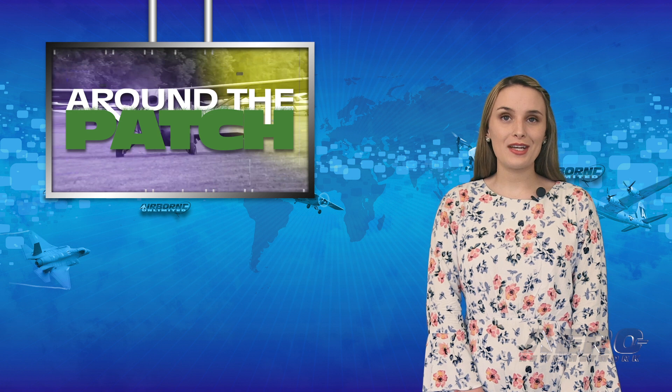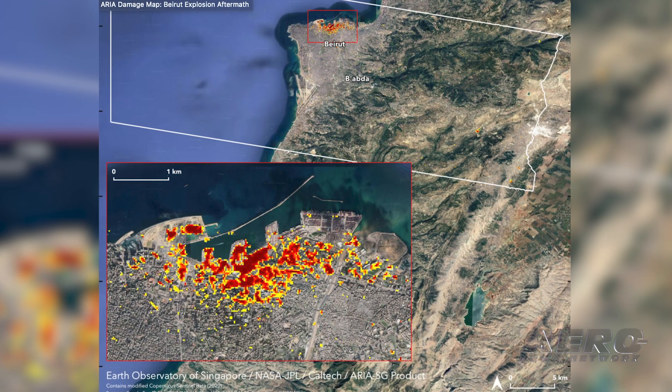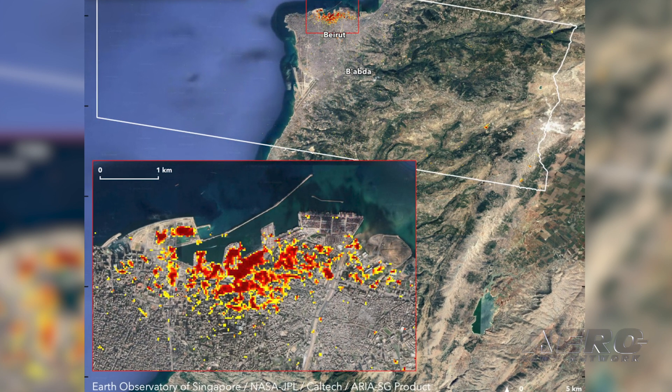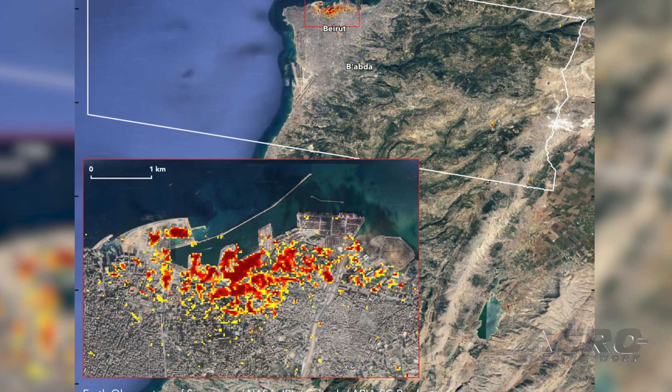Welcome back. It's time for today's trip around the patch. NASA's Advanced Rapid Imaging and Analysis Team, in collaboration with the Earth Observatory of Singapore, used satellite-derived synthetic aperture radar data to map the damage done by the massive explosion in Beirut on August 4th.